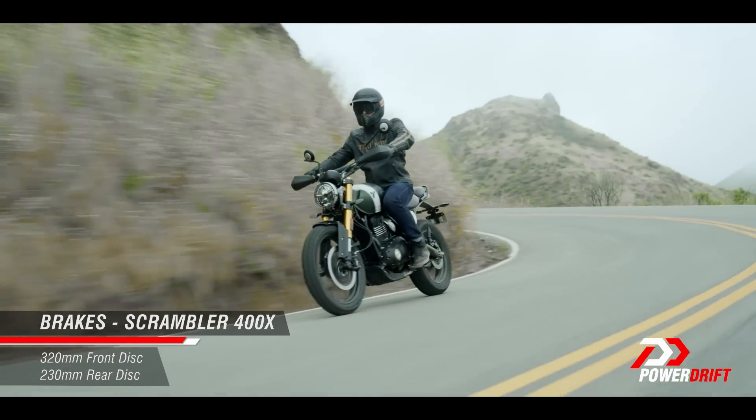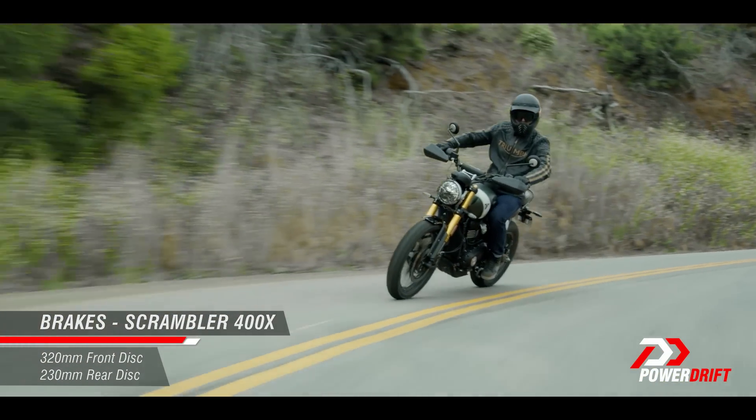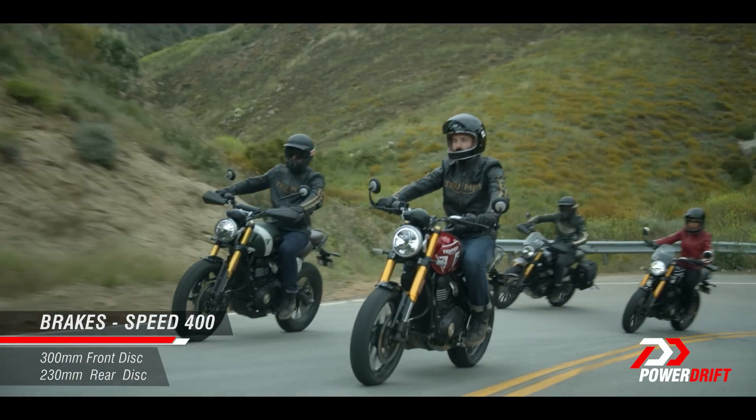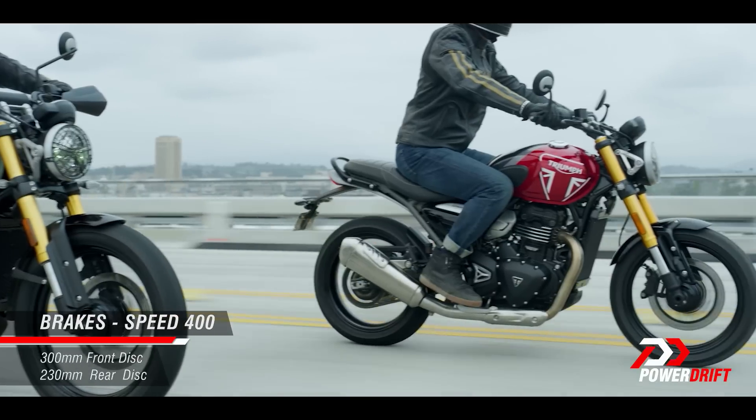In terms of the brakes, the two bikes also differ. The Scrambler 400X gets a bigger 320mm disc up front, while the Speed 400 has a 300mm disc. At the back, they both have a 230mm disc, and of course dual-channel ABS is standard.